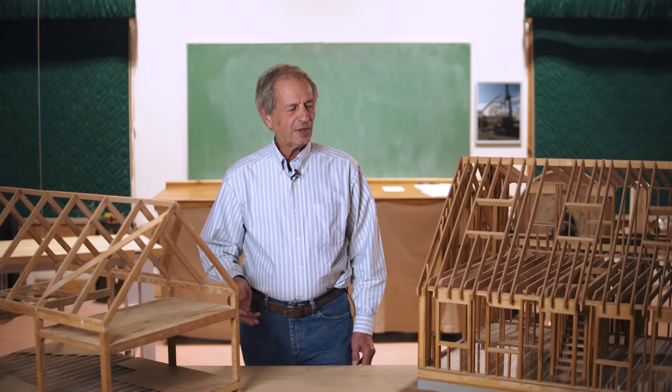Hello, my name is Pat Hennon. I'm with the Shelter Institute. Today, we're going to talk about traditional framing versus timber framing.